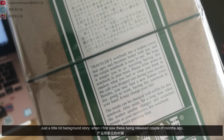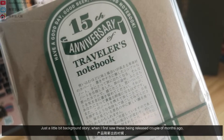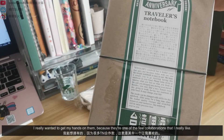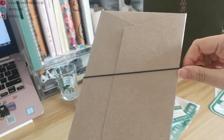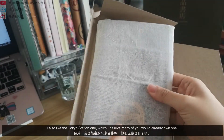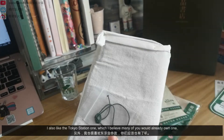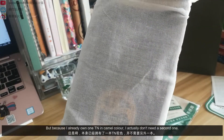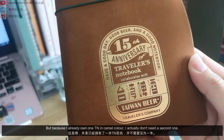Just a little bit of background story. When I first saw this being released a couple of months ago, I really wanted to get my hands on them because they're one of the few collaborations that I really like. I also like the Tokyo Station one, which I believe many of you would already own. But because I already own one TN in camel color, I actually don't need a second one.